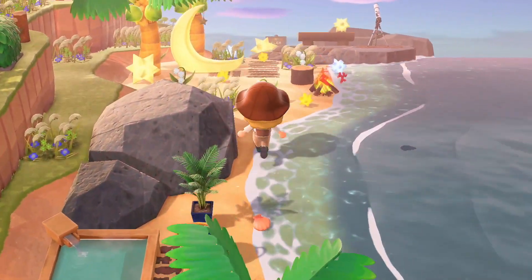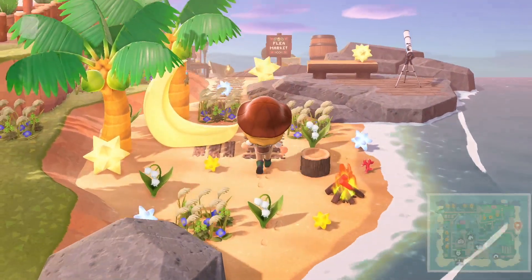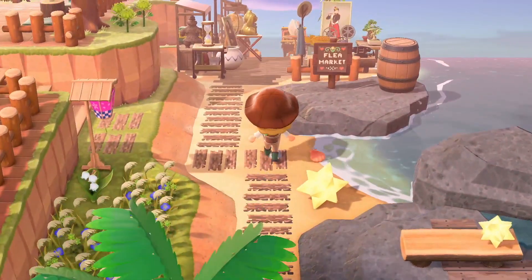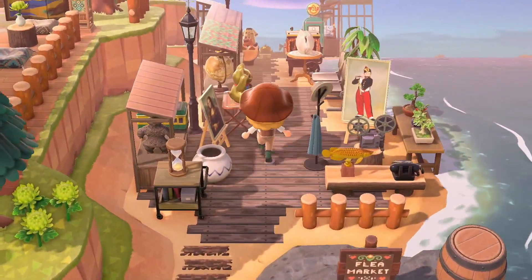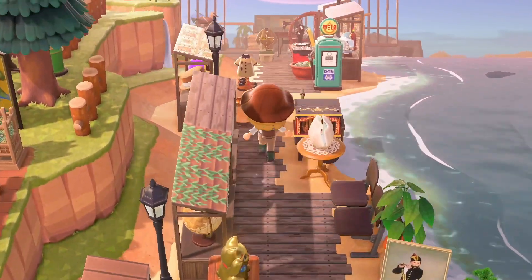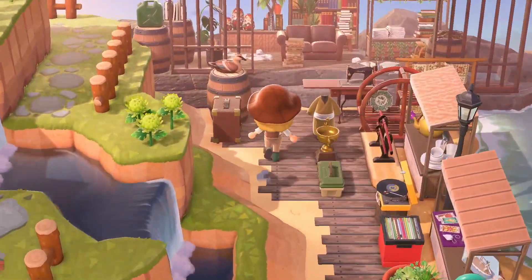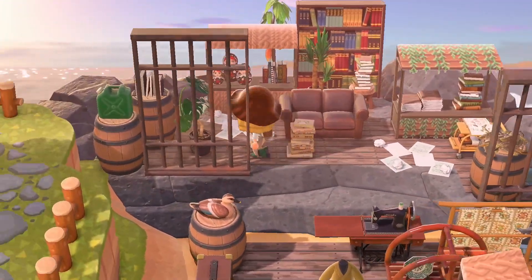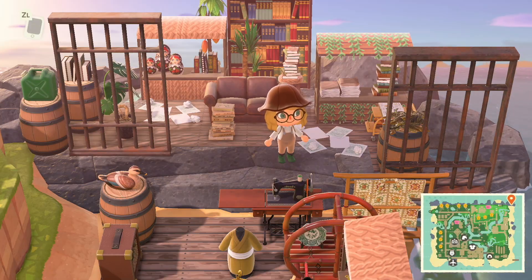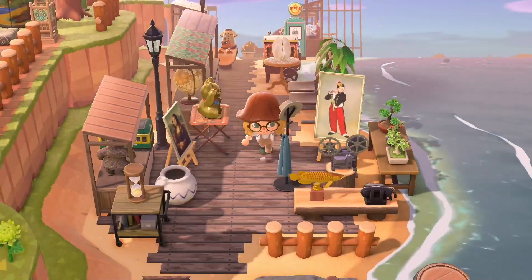Oh how zen — oh my god, this is gorgeous! This little stargazing area is amazing. Flea market! Oh my god. Wow — with the shoes — the detail is so amazing! This is gorgeous. I've actually got rid of what I have on this bit of my island, so I think I'm gonna be taking some serious inspiration because that's just gorgeous.